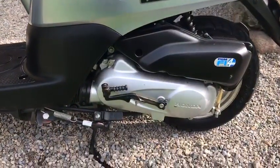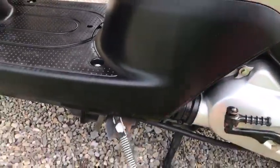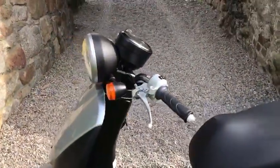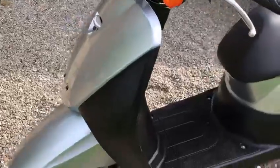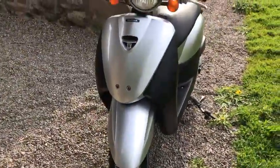Keeps up with traffic very well. It has a kick start and electric start. It has both a side stand and a main stand, so it's easy to pick up when you go to the shops. Very tidy, very clean for its age. Directly from Japan, as all our bikes are.